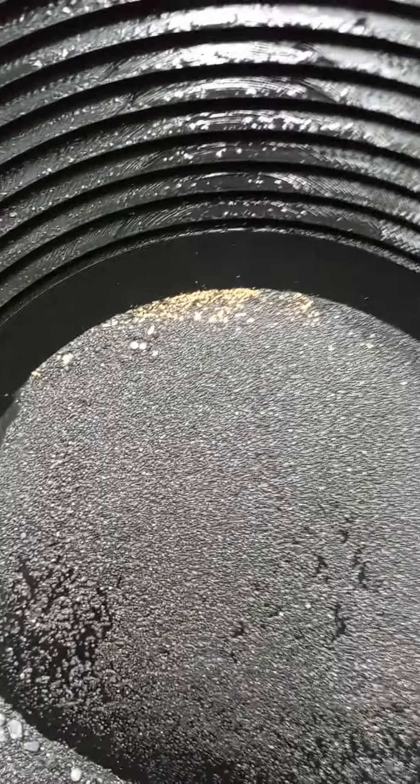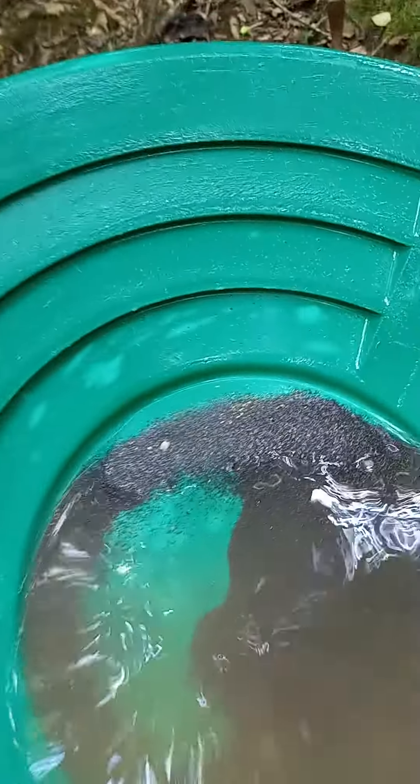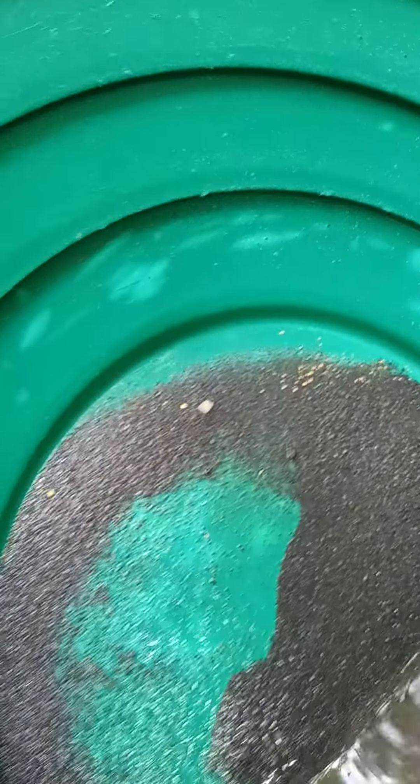I definitely give the prospecting geologist chalkboard painted 3D printed pan two thumbs up. And I give Dream Mat two thumbs up. Good gold.